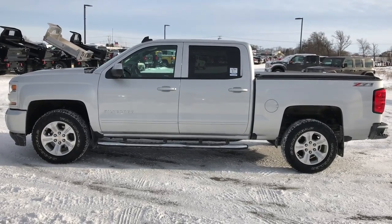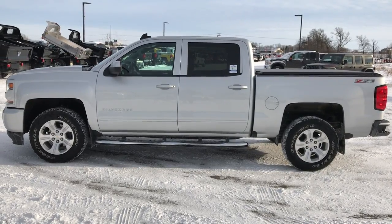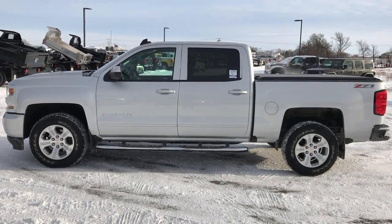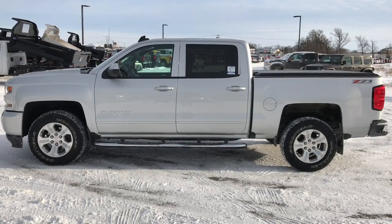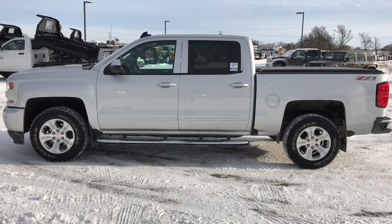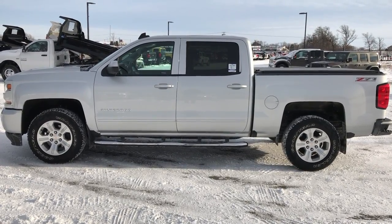Thank you so much for checking out the video. If you like this truck and want to make it yours, give us a call right now at 920-921-0850 and ask for one of our sales associates. That number again is 920-921-0850. We also have dump trucks here as well. If you want to check out more videos, go to youtube.com/summitauto.